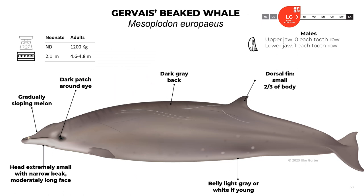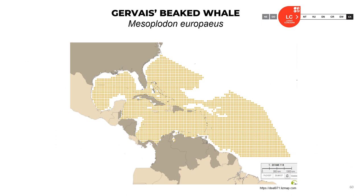Gervais' beaked whale, Mesoplodon europaeus: neonates are about 2.1 meters; adults reach 4.6 to 4.8 meters and about 1.2 tons. They don't have teeth in the upper jaw, and males have one tooth in each row. They have an extremely small head with a narrow beak and moderately long face, a gradually sloping melon, and a dark patch around the eye. The back is dark gray. The dorsal fin is small, located two-thirds back on the body. The belly is light gray or white in young animals. The official classification is least concern.